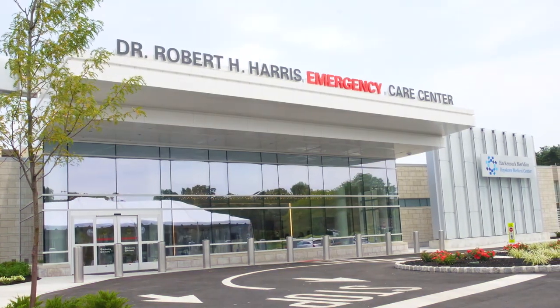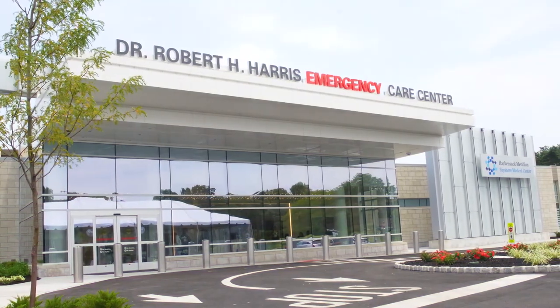You can rest easy knowing that advanced medical care is available right here in your backyard. These are some of the many ways that Bayshore Medical Center keeps getting better, and while we hope you won't need to visit our emergency department, we're here ready to care for you and your family should the need arise.